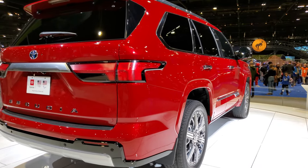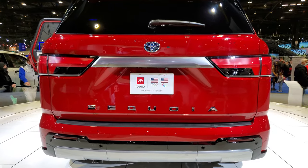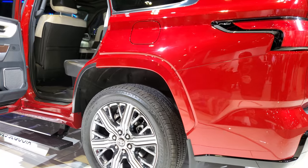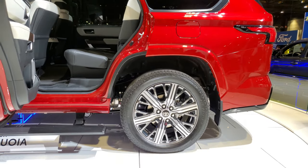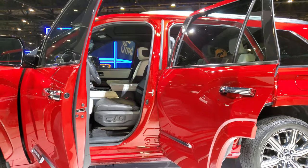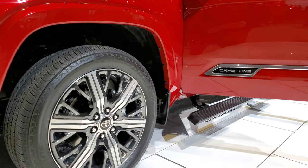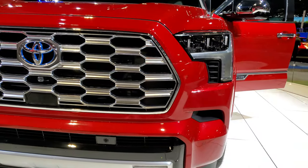So we'll just let it spin here. It's got Bridgestone Dueler tires on it — those are HTs. Probably 285/45 R22s. There's a peek at the interior, that's all we can see. Actually, 265/50 R22s on those tires.